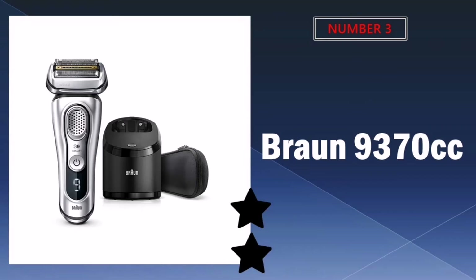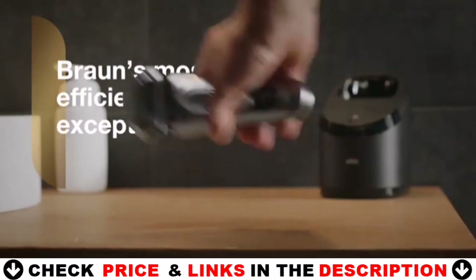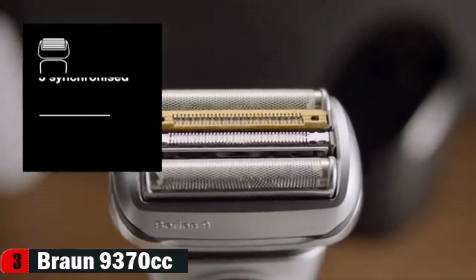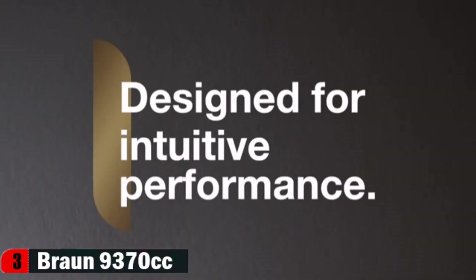Third choice in our list is the Braun 9370cc Electric Razor. The Braun Series 9 features 5 synchronized shaving elements, world's strongest sonic technology, and an intelligent auto-sensing motor to shave more hair in one stroke than any other shaver. It is a 100% waterproof electric razor designed to last up to 7 years, with a trimmer reinforced with titanium coating.